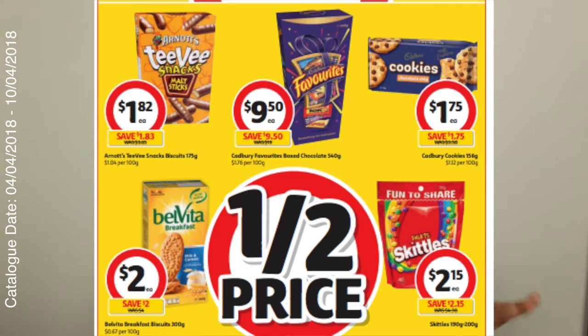TV snacks are so good for just sitting around the TV, snacking at work, car rides. Another thing that's really catching my fancy is the Cadbury cookies. Now these are 156 grams. I don't know how many are in a pack, but I looked at them in store last week and it looks like there's a gooey bit in the middle. It says soft centre on it.